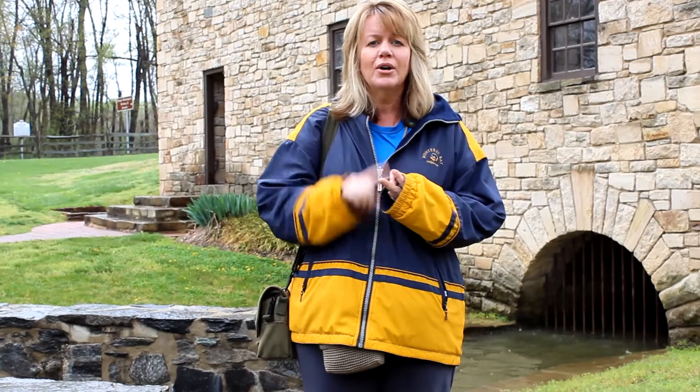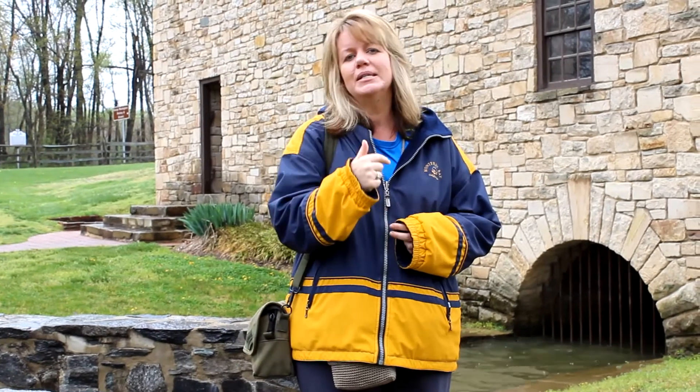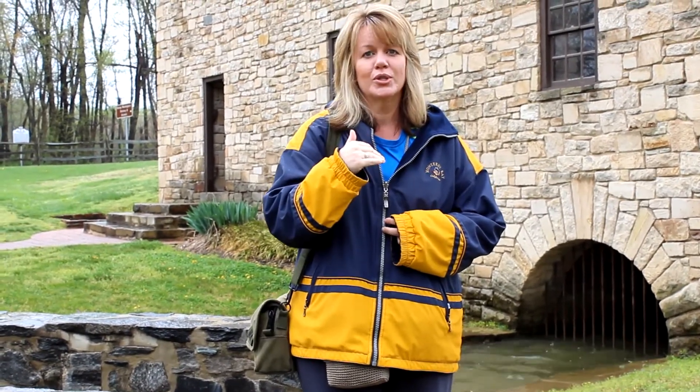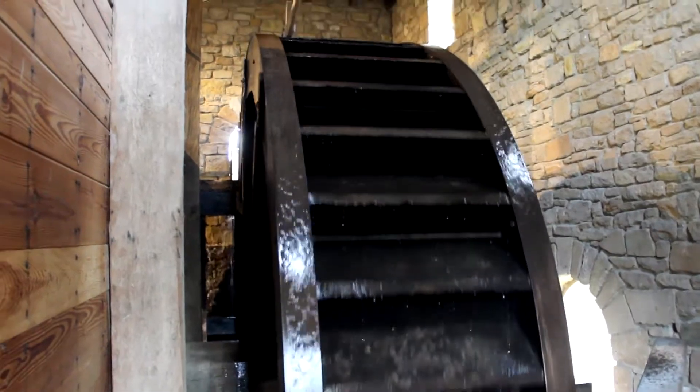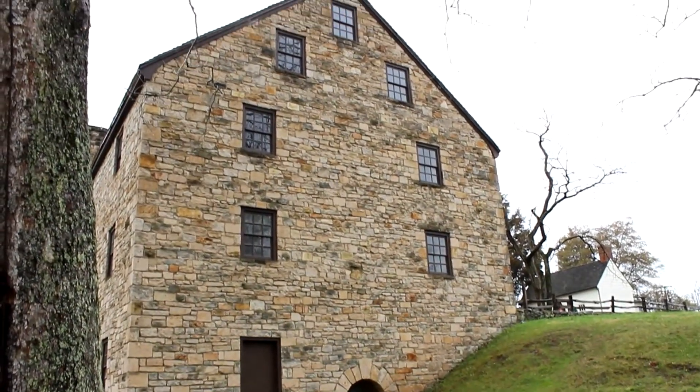Behind me is George Washington's gristmill that he made in about 1790, now up in production. This is a reproduction, but it helped him make things like flour and cornmeal and all kinds of things he needed for his distillery, so he could make alcohol and feed people on the estate. Inside here are the most amazing inventions, including the water mill which helped to power this whole place. Amazing mathematics inside — let's check it out.